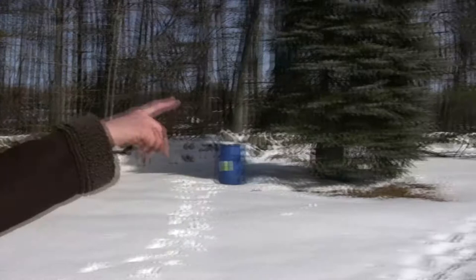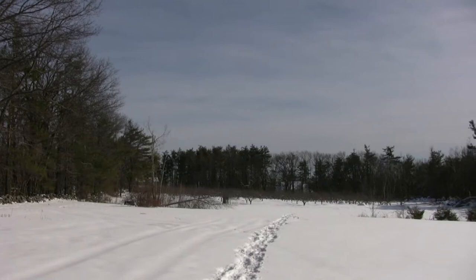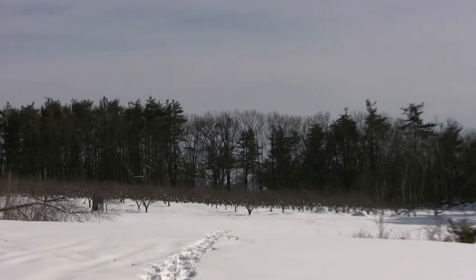As you can see, way out in the distance, there are the apple trees. There's about 550 of them. And we hope to eventually get a few bushels per tree and sell them at the local food markets.